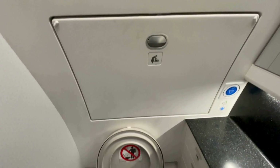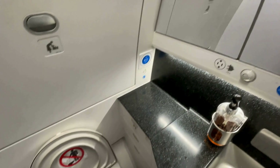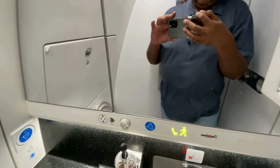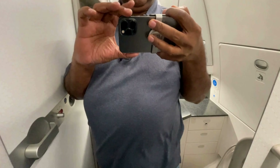Here's a quick look at the restroom in Qatar Airways Economy Class. It's a pretty standard design, but it's kept clean and functional. You've got your basics — soap, lotion, even a light fragrance sometimes. They do a good job keeping it stocked and fresh during the flight, which is definitely appreciated on a longer route like this one. It's roomy enough to move around without feeling too cramped, which is a nice touch for economy class.